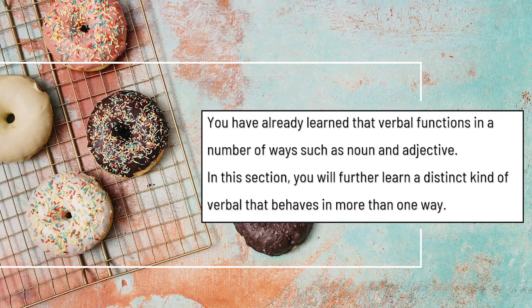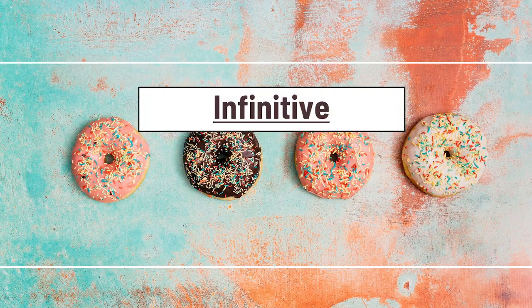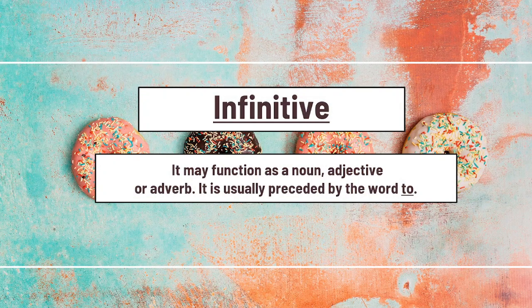You have already learned that a verbal functions in a number of ways, such as noun and adjective. In this section, we'll further learn a distinct kind of verbal that behaves in more than one way. Infinitive. It may function as a noun, adjective, or adverb, and is usually preceded by the word 'to.'